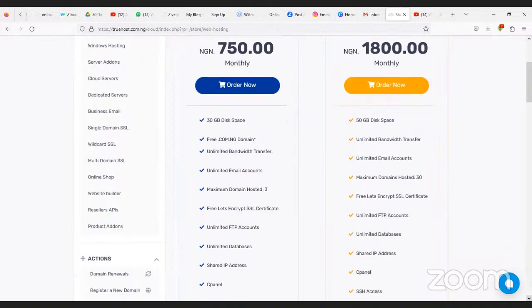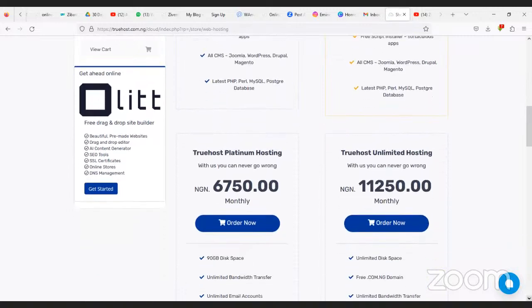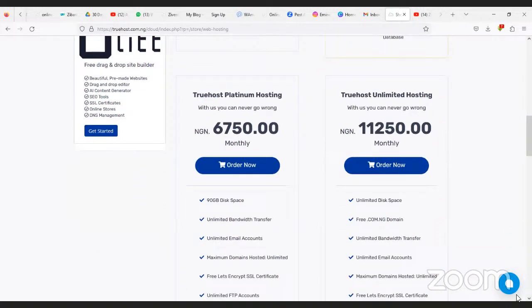These are the Silver Hosting features: 30 GB disc space, free .com.ng domain, unlimited bandwidth transfer, unlimited email accounts, maximum three domains hosted, free SSL certificates, and unlimited FTP. If your website needs more space and bandwidth, you can go for the 50 GB plan or larger plans depending on your traffic.